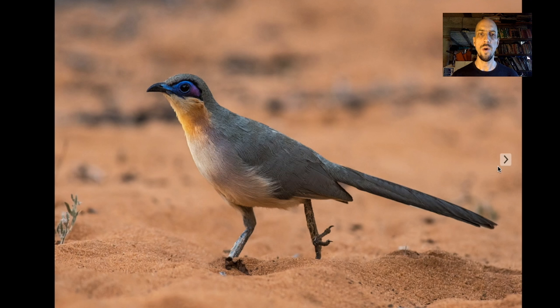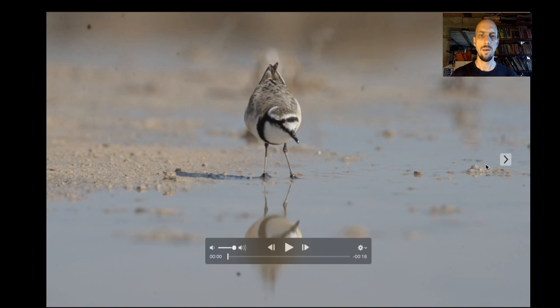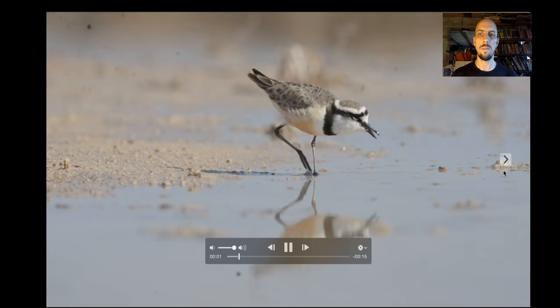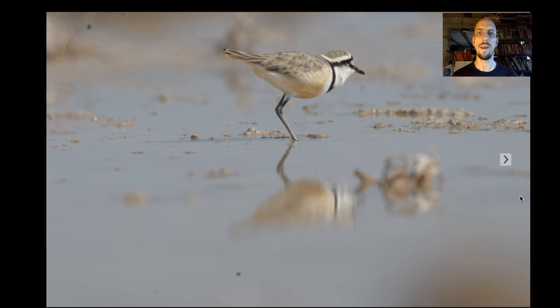We'll also see couaas — members of the cuckoo family but a lot bigger than typical cuckoos, with bright bare skin around the eyes and lots of character. These tend to be favorite birds on the tour. This is the running coua. We might see a few mammals as well — this is a lesser hedgehog tenrec, which looks a bit like a hedgehog but is actually a completely different family, the tenrecs, which are near-endemic to Madagascar. There are a few waterbirds too, like the Madagascar plover, a pretty rare and beautiful shorebird.